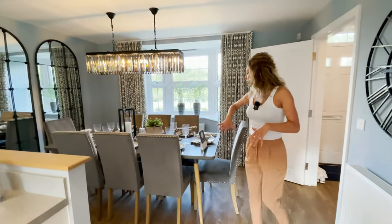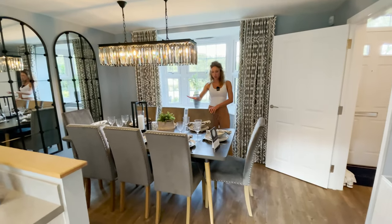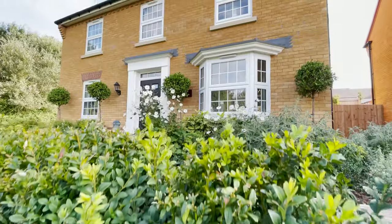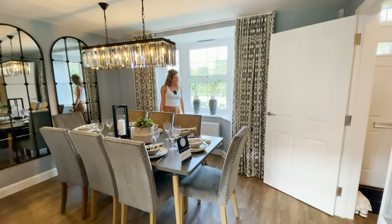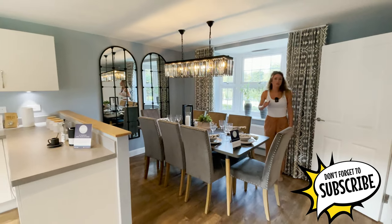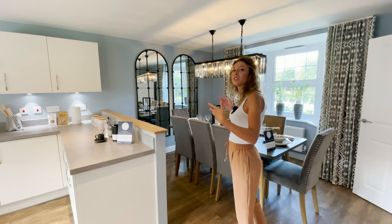We have plenty of space here for a dining table — we can fit eight seats. We have a view in front of the house with this nice bay window here. We can place many plants if we want. Nice place for mirrors. We have the feeling that the dining room is larger than it actually is.